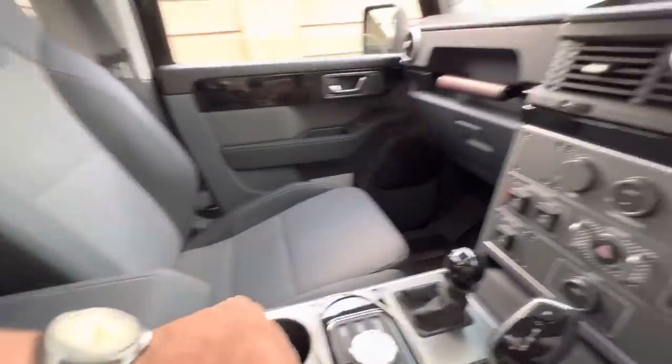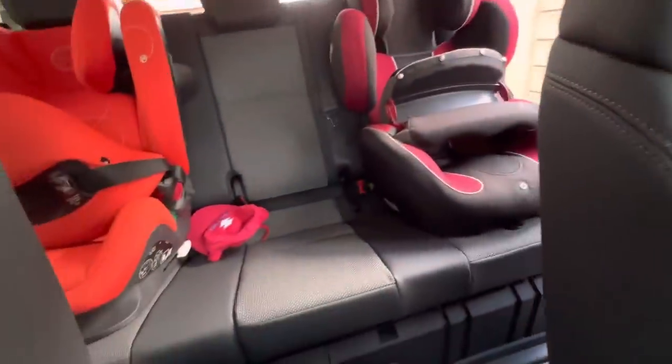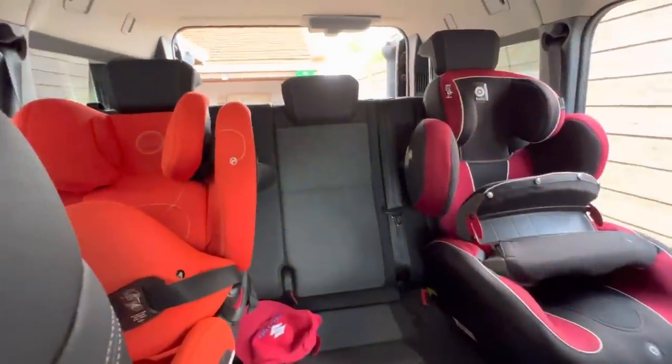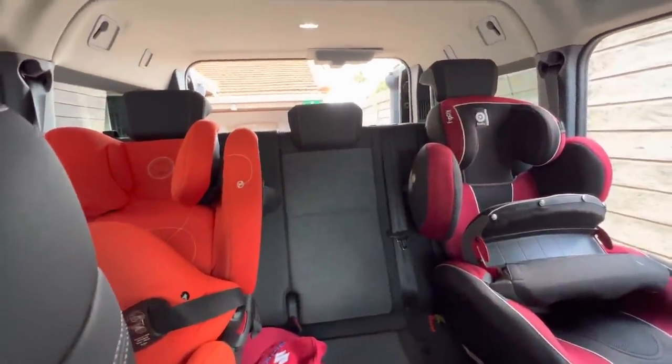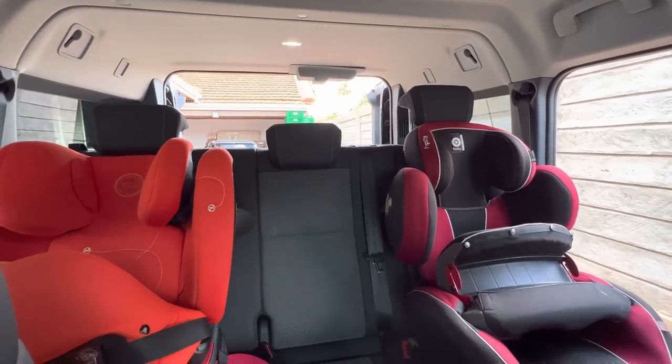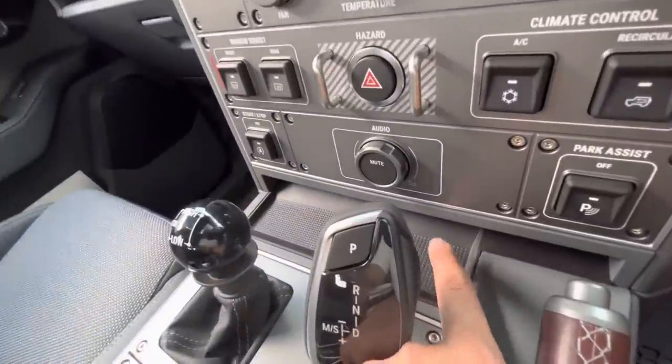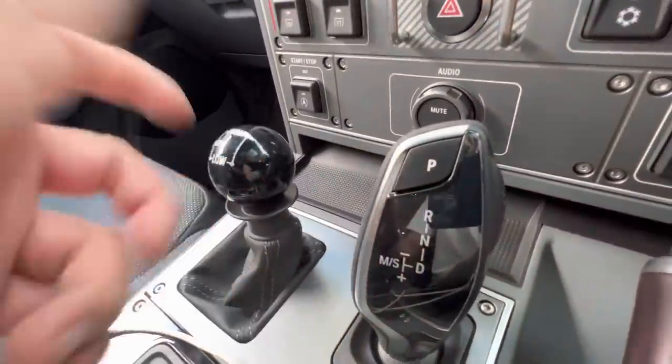I'm probably biased because I love the car so much, but I think it's phenomenal in every way. There are a few small things here and there — like when I got it, one of the clips was out, but I just pushed it in, no big deal.